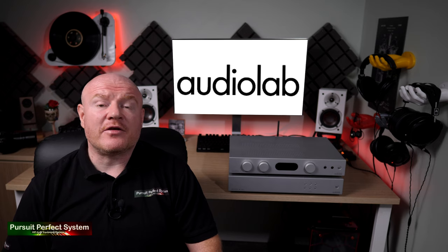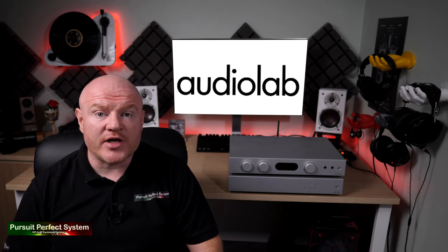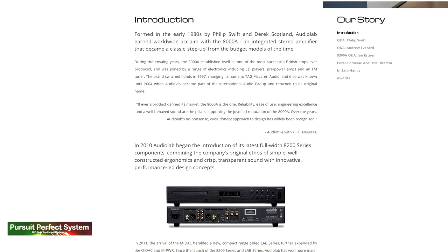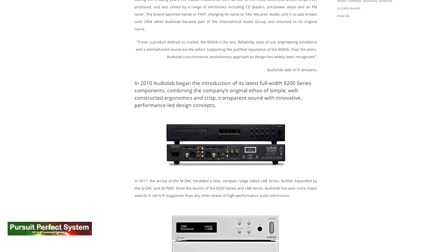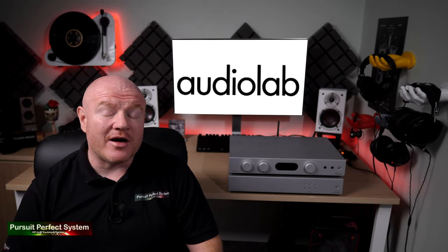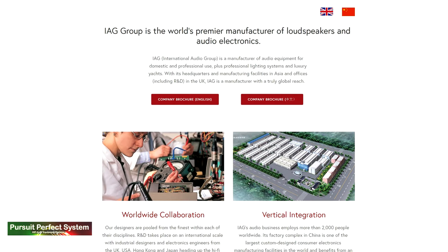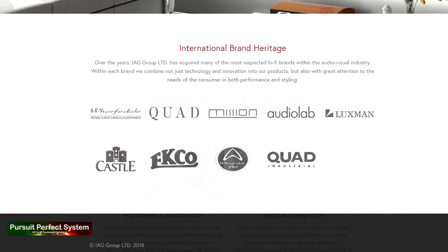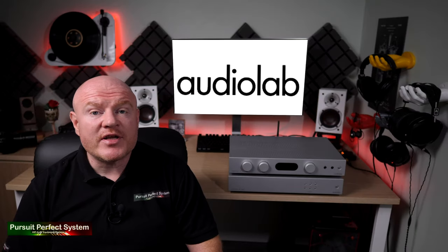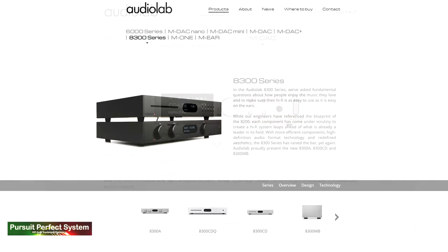AudioLab are a UK-based hi-fi manufacturer. They're actually based in the hi-fi Silicon Valley of the UK, Cambridgeshire. They were formed in the 1980s and soon built a reputation for higher quality products and high-end designs. In 1997 the company changed names to Tag McLaren Audio. And in 2004 AudioLab joined the IAG, the International Audio Group, which is a portfolio of some very prestigious brands such as Quad, Wharfedale, Mission, Luxman, and obviously AudioLab.